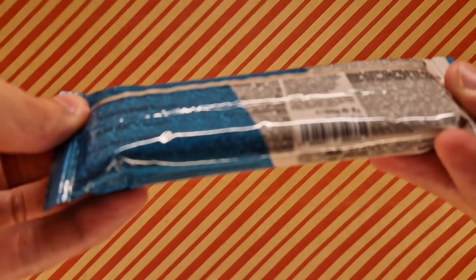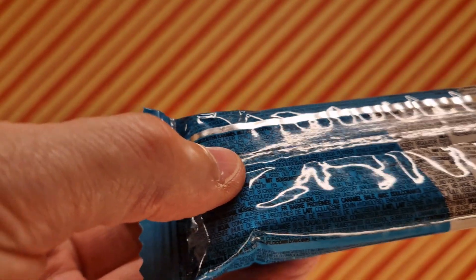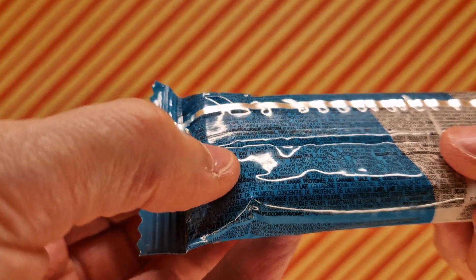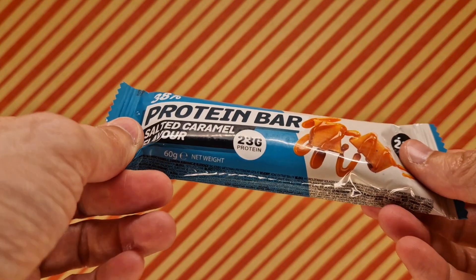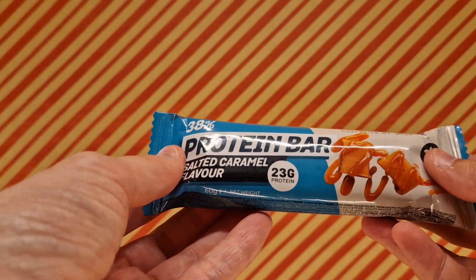I would show you the ingredients but the words are very, very small. I can see the word 'milk' on there but it's hard to make out the English text — you'd need very good eyes even in really good light, and I've got quite good light here.